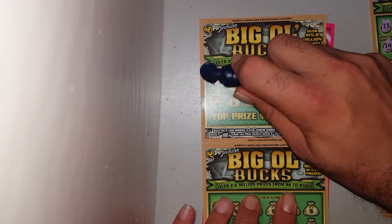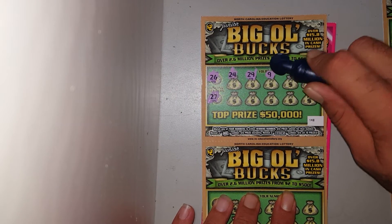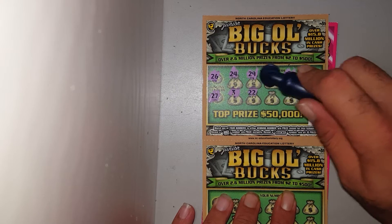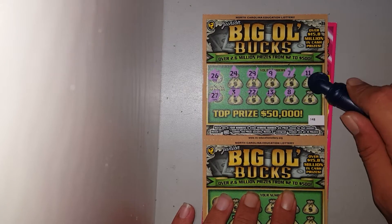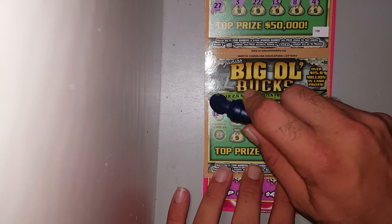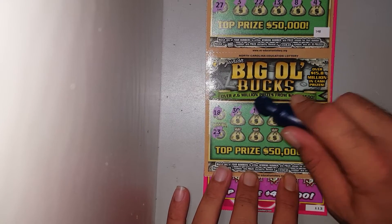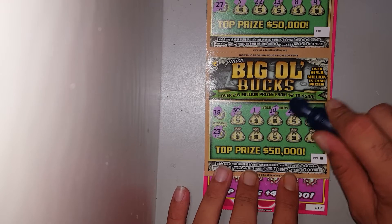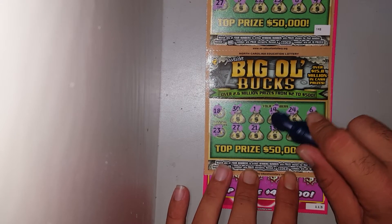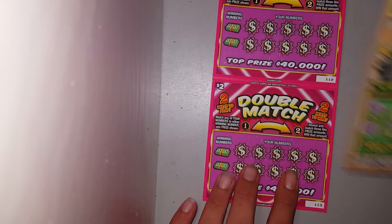Let's go to the next two. We got 26, 27, 24, 29, 9, 7, 11, 3, 22, 13, 8, and a 4. Let's see if we can pull one winner — 18 and a 23, 30, 1, 14, 24, 6, 27, 21, 13, 29, and a 28. Struck out on the Big Old Bucks.